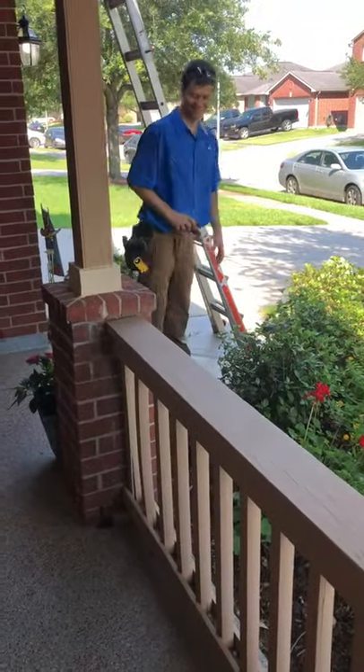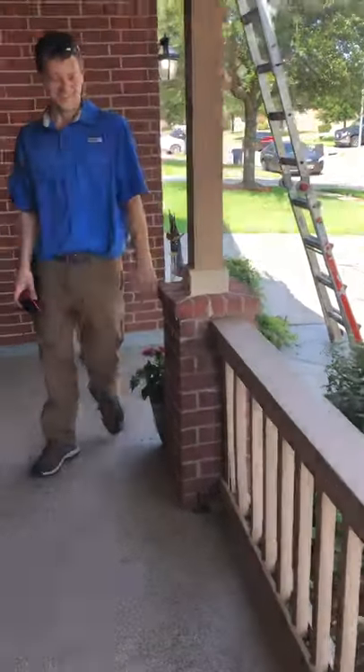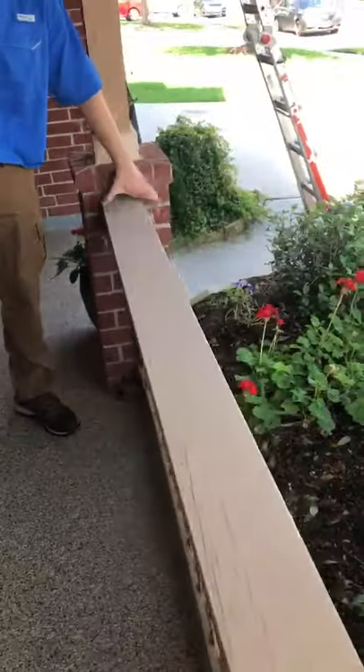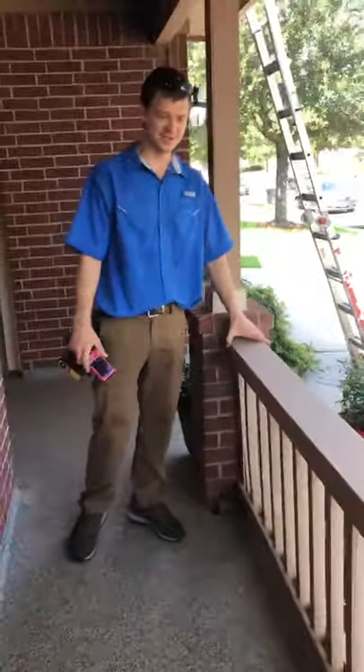Alright Mark, what do you think of this railing? Looks pretty good. Whoa. Yeah, very secure. Very secure. Safety first.